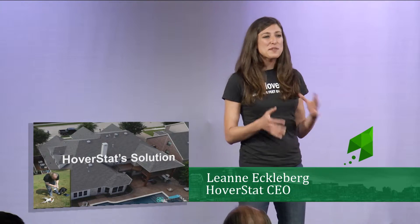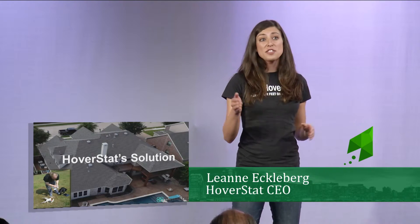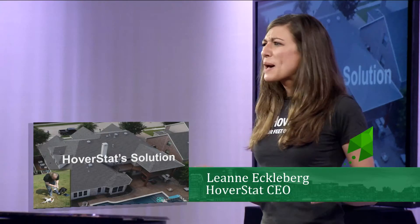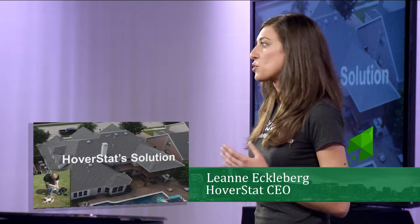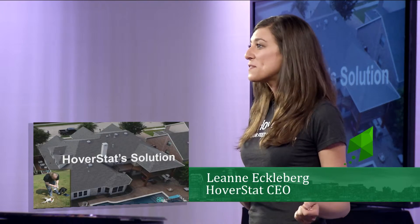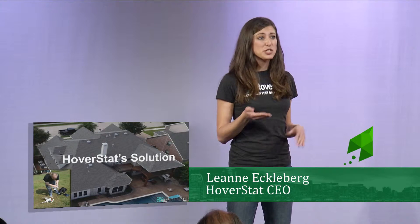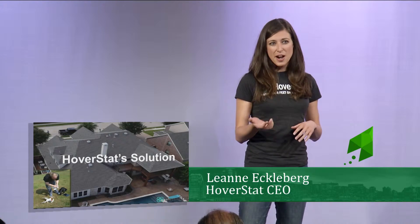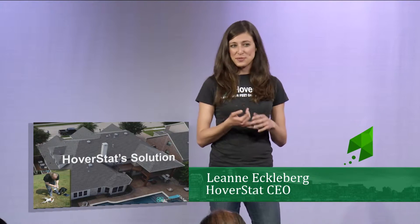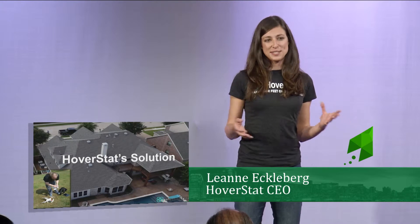Hoverstat's solution is to give the solar site tech the drone and have them fly it over the house. It takes about 15 minutes as compared to the normal hour and a half. Once the drone lands, they can take the video, upload it, and send it to us. Any information not captured by the drone is captured by our app, including roof age and roof type. All of that information is sent to Hoverstat and we do the rest of the work.